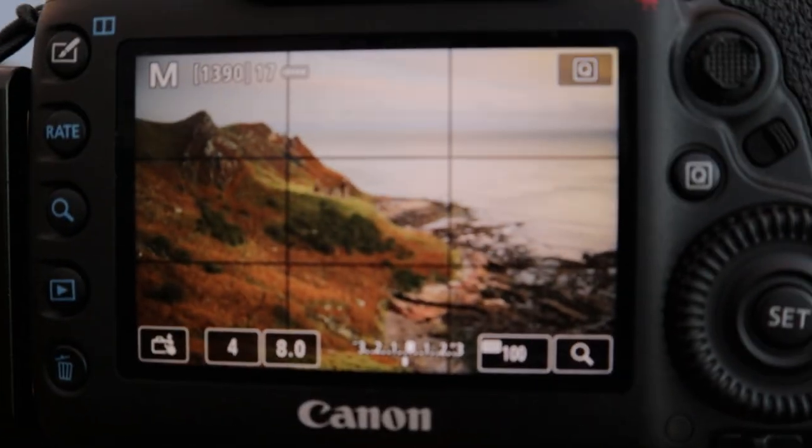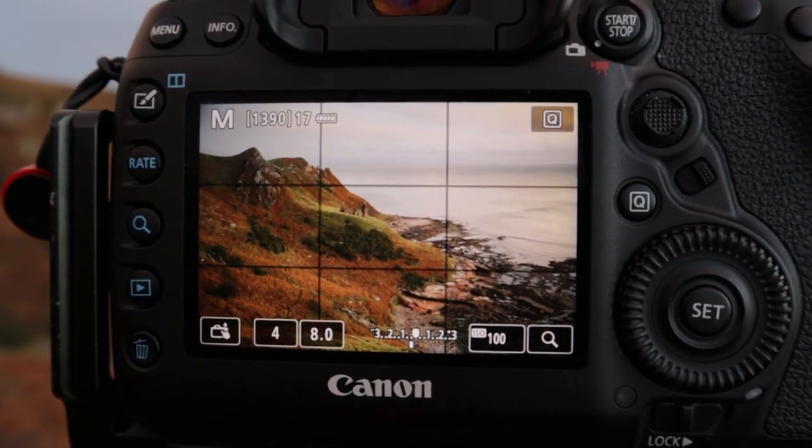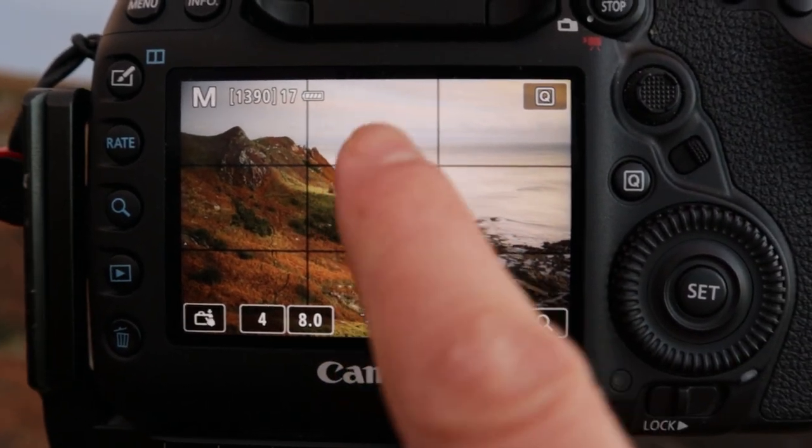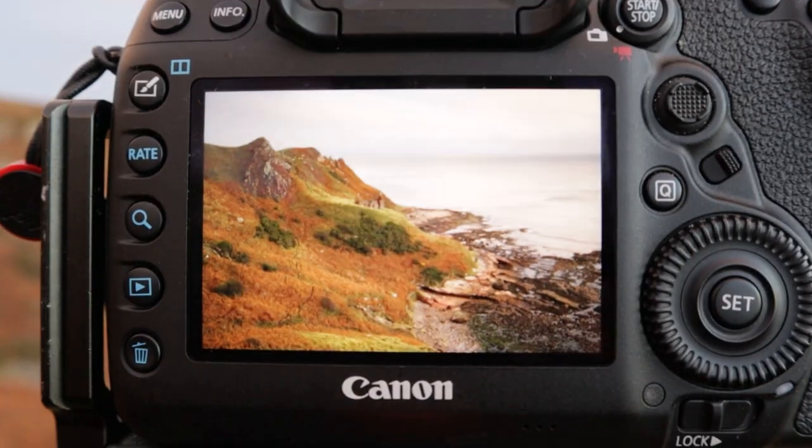I've framed up my shot — same settings as before: F8, ISO 100, I've manually focused, two second exposure, self-timer, and there we go.